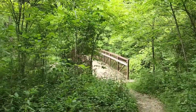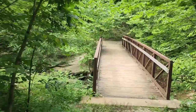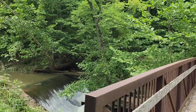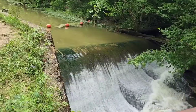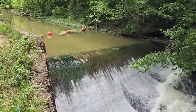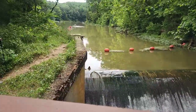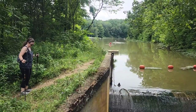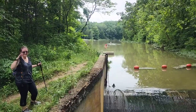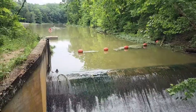We hear water and we're not sure what we're walking up on — oh, this is cool! This appears to be the dam for the lake over there. Never been here before. Don't fall in!